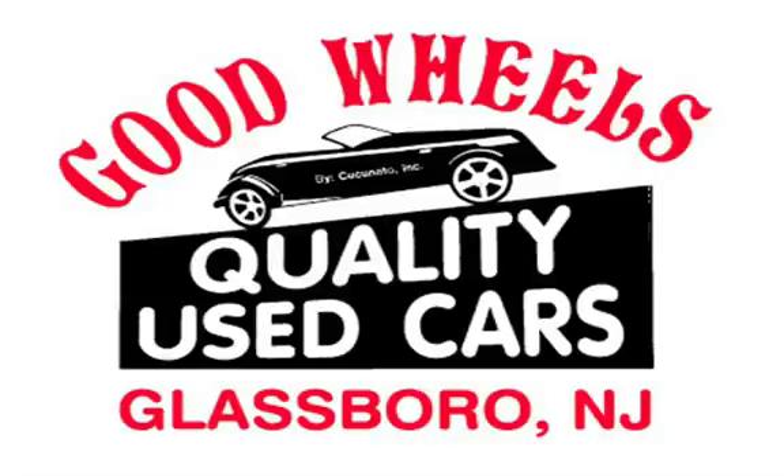Call us today at 881-3557 to set up a time to look at this vehicle.